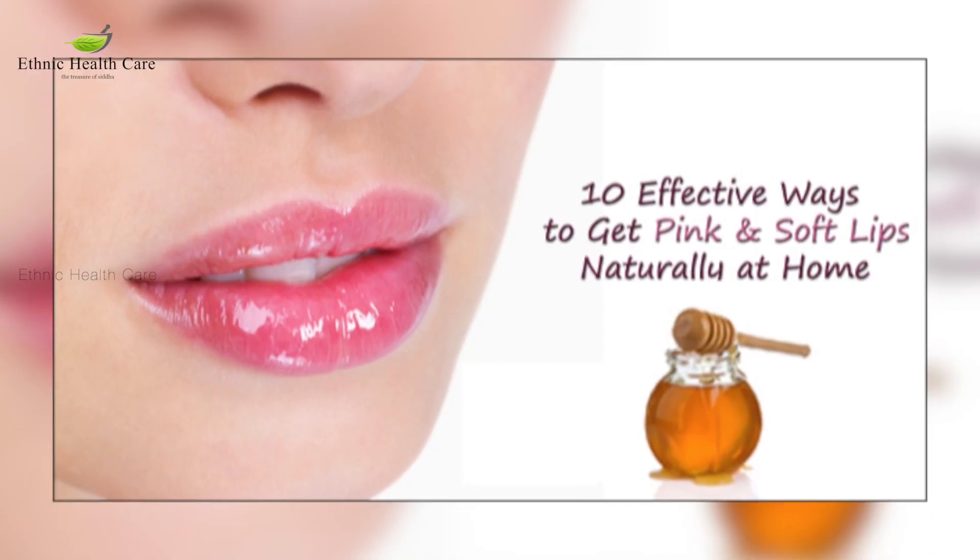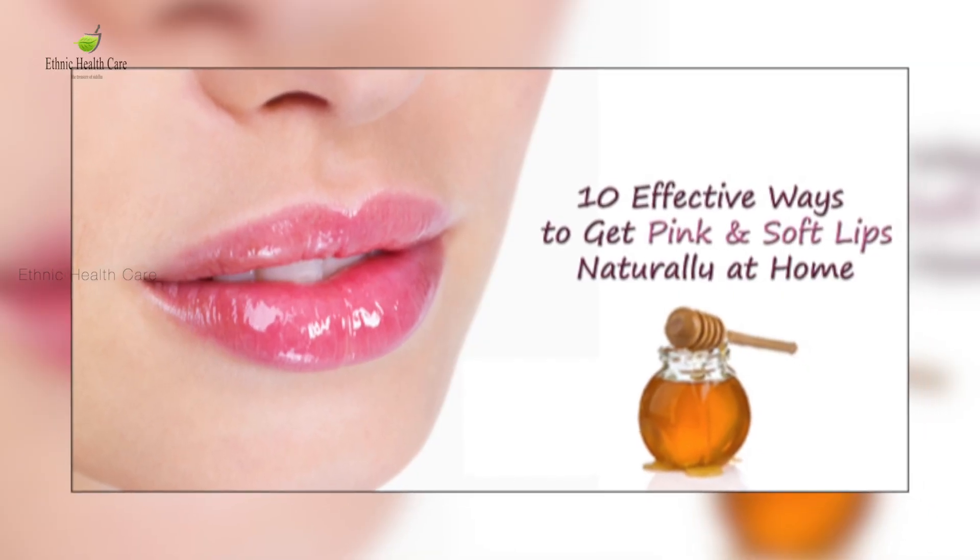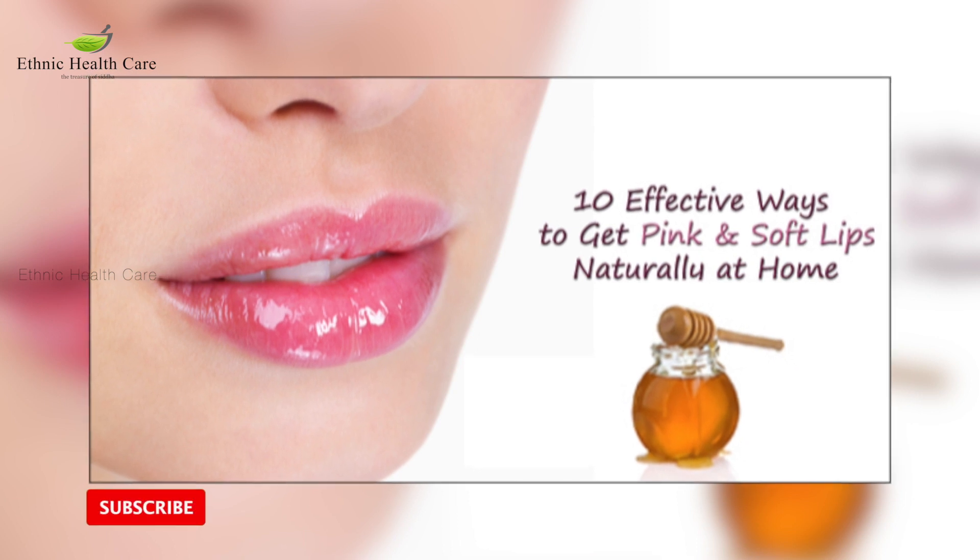Hi, how are you all! Here are five quick beauty tips to be followed at night. Number one: for glossy lips, you can have a honey pack — just apply original honey to the lips and leave overnight.